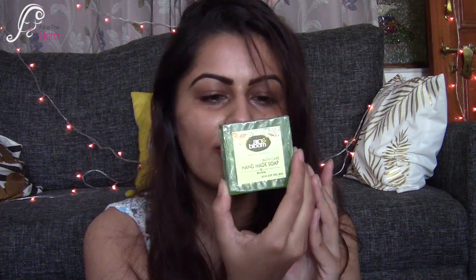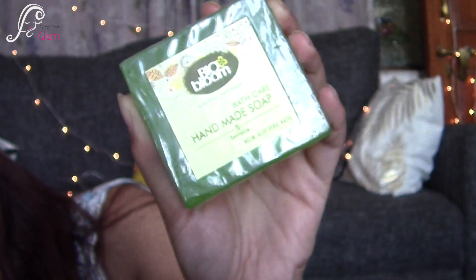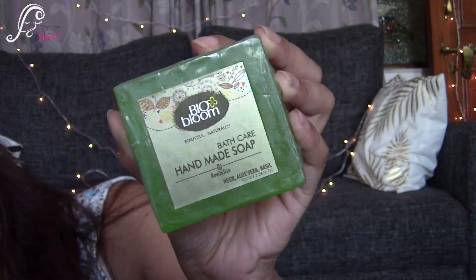The next thing I can see is Bio Bloom bath care handmade soap. It has neem, aloe vera, and basil in it. The amount of product is 100 grams, that is 3.38 fluid ounces. The soap is green in color — I can't really smell it right now because it's all packed but it looks good. This is an organic skincare soap by Bio Bloom and it retails for 125 rupees a piece.